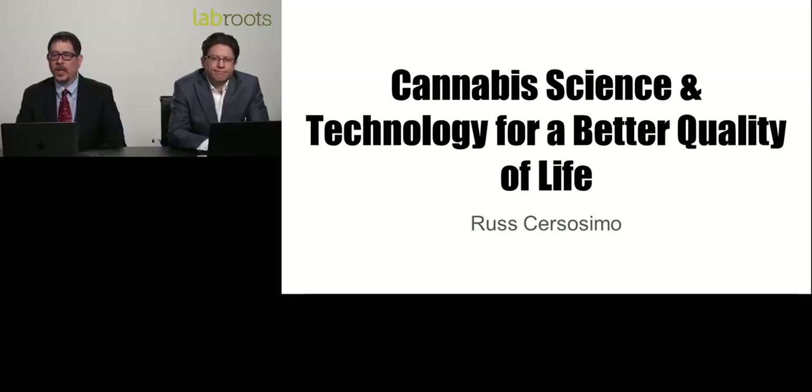Welcome to today's live broadcast, Cannabis Science Technology for a Better Quality of Life, presented by Ruster Sosmo, founder of the Medical Cannabis Society. My name is Patrick Nightingale, and I'm the executive director of the Medical Cannabis Society, and I'll be your moderator for today's event.